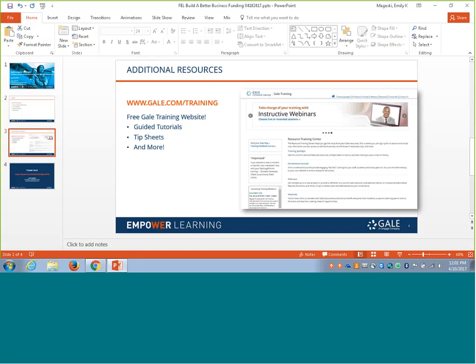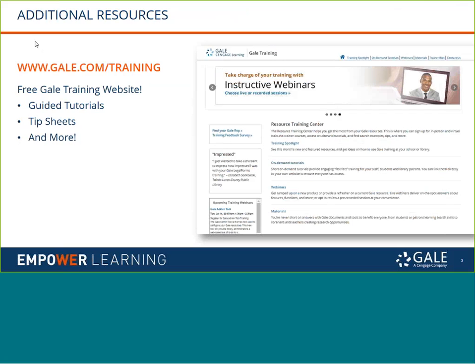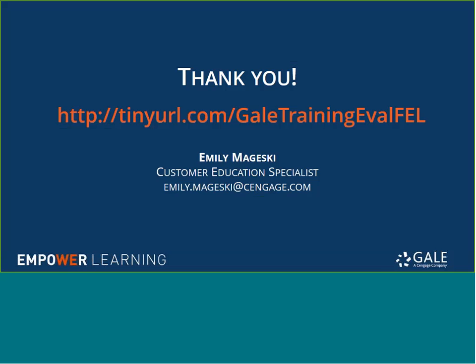Beyond today's session, as you explore your business resources from Florida Electronic Library and Gale, you can go to our free training site at gale.com/training for additional guided tutorials and tip sheets you can print out or share with colleagues and users. I'll be sending a follow-up email to everyone who registered with a link to the recording. I'm not seeing any questions come in, so I'm going to finish up. I really appreciate your time — I hope you've got some great tips and tricks to take back to your business community. As you close out of the WebEx, please fill out the quick pop-up survey. Thanks very much.